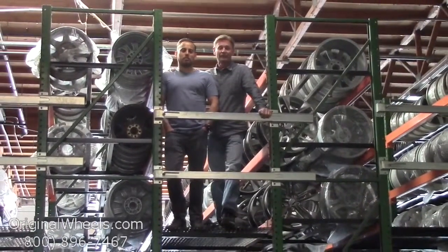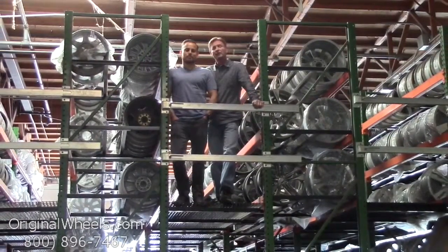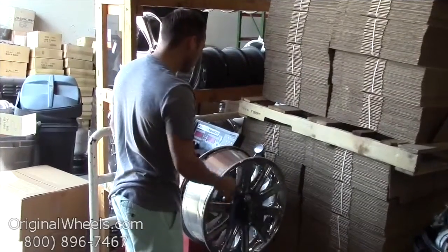And as always, our goal is to provide the best quality wheels and service at the best price possible. We're not satisfied until you are, so we want to thank you for your business. For personal service, call us today to talk to an OriginalWheels expert.